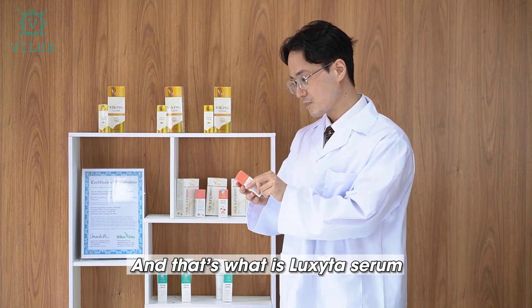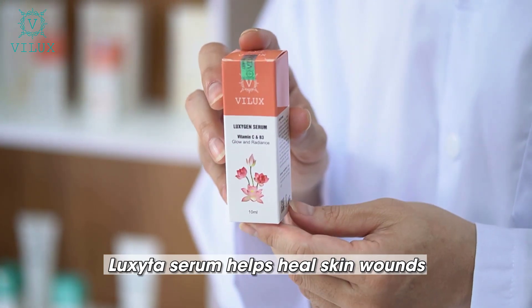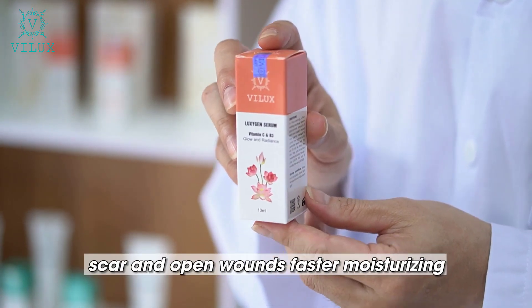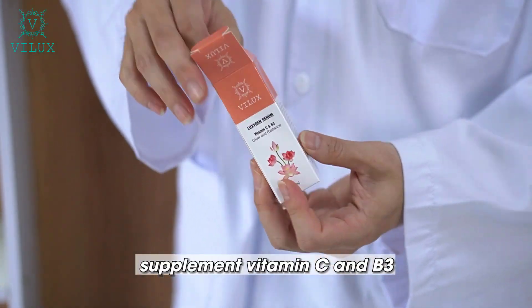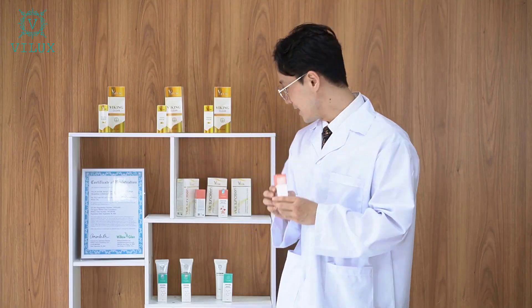Next is Loxigen Serum. Loxigen Serum helps heal skin wounds, supports skin regeneration, and helps scars and open wounds heal faster. Moisturizing promotes collagen and elastin production. It supplements vitamin C and B3, brightens skin, provides anti-aging benefits, and supports skin rejuvenation.